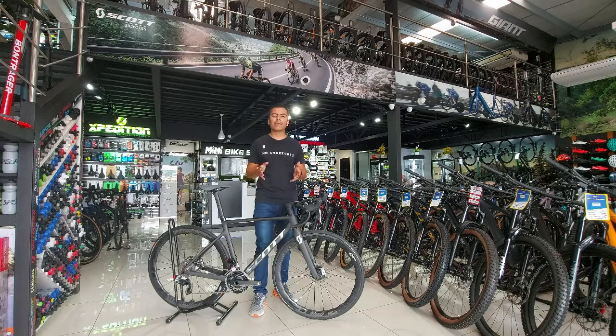Hola amigos, mi nombre es Jimmy Pérez. El día de hoy les traigo una bicicleta realmente increíble: es la nueva Scott Addict RC Ultimate, lo tope de línea de la prestigiosa marca suiza Scott. Una bicicleta realmente liviana, con una tecnología muy alta y de lo que está al tope ahorita en el mercado. Así que vamos a verla en este vídeo.